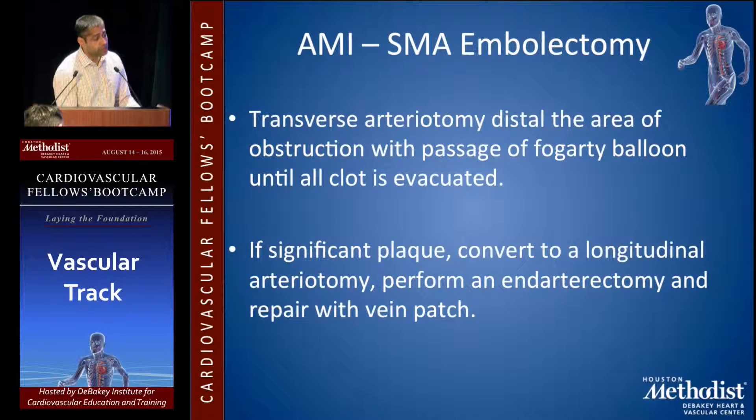For acute mesenteric ischemia, the open approach should be a transverse arteriotomy distal to the area of obstruction, passing the Fogarty up and down until all clot is evacuated. In many cases you'll see significant plaque. If you're not able to repair the transverse arteriotomy, extend it longitudinally and fix it with a patch.